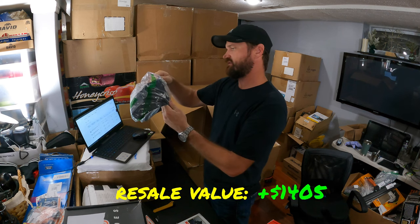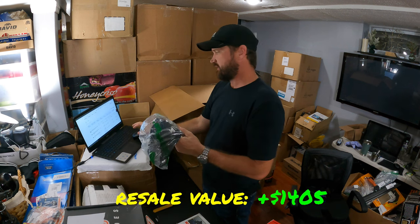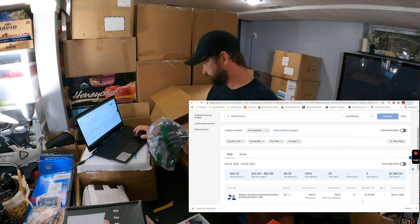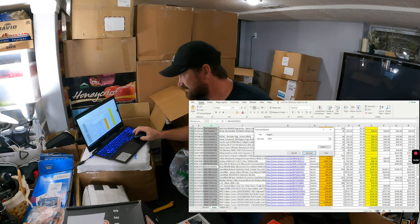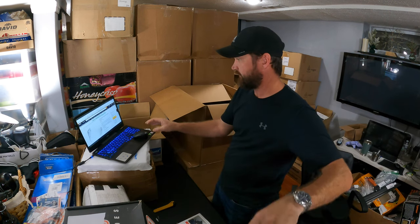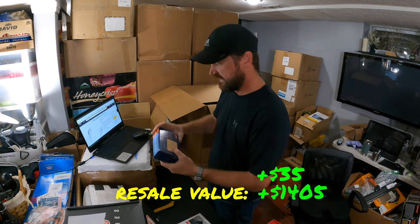This is a Senna Evo helmet shield — a motorcycle shield. Just curious what it's worth. We're looking at about $35 to $44 for that. Not bad, and that's lightweight too — that would ship first class.